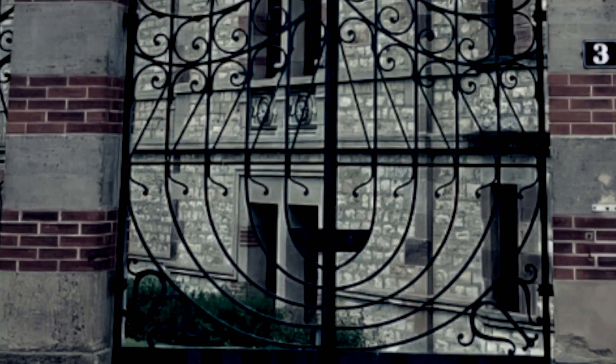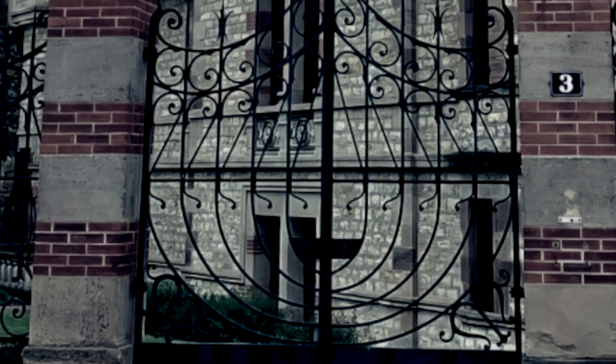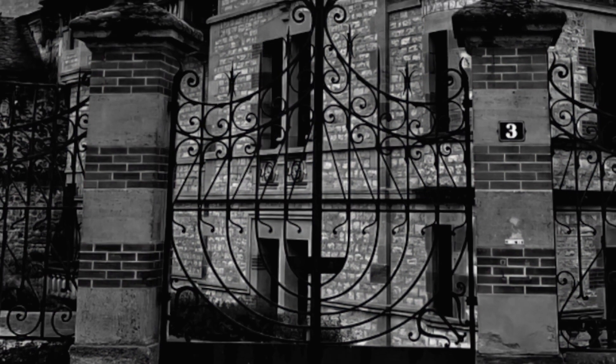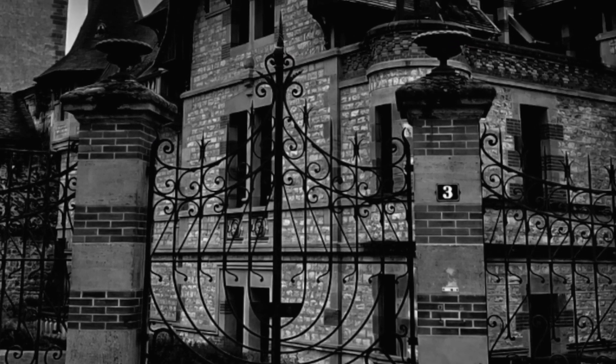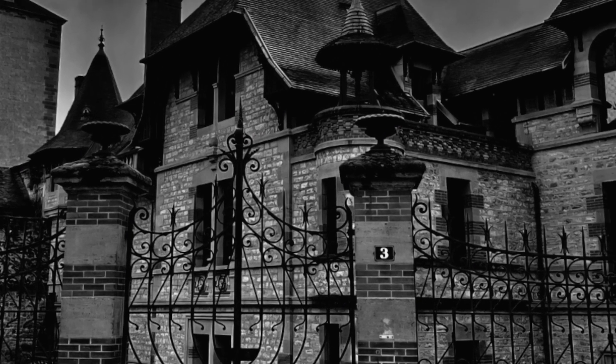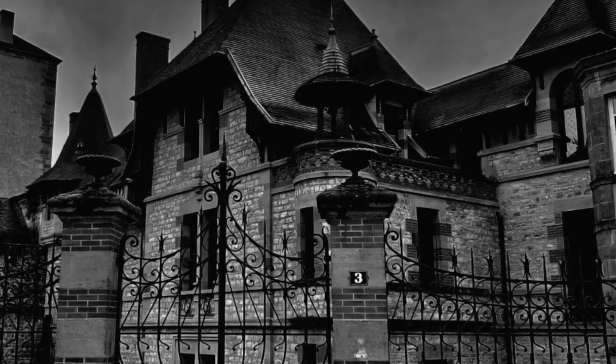And so, for over a hundred years, Maison Montan lay dormant. Its doors closed to the public, its treasures hidden from sight. But time took its toll, and the mansion fell into disrepair, its once-grand halls fading into obscurity.